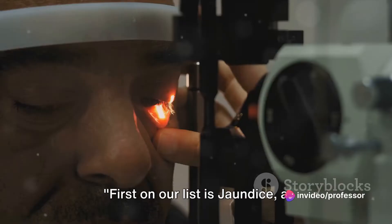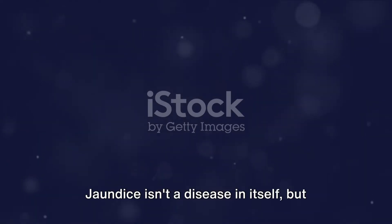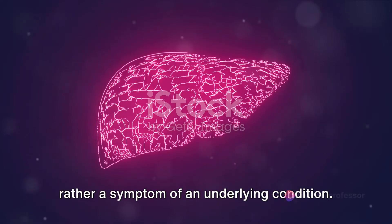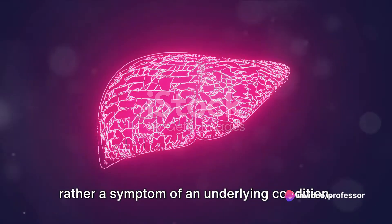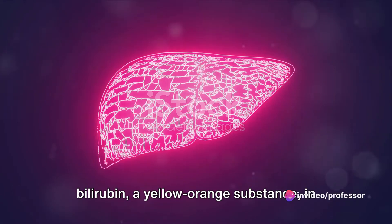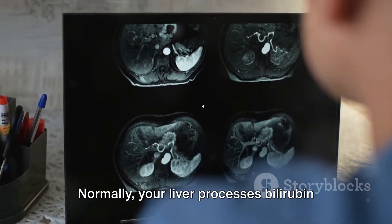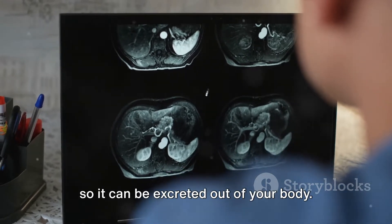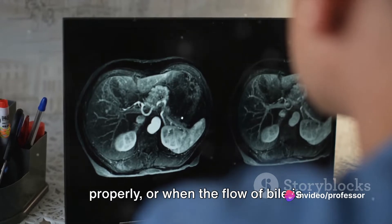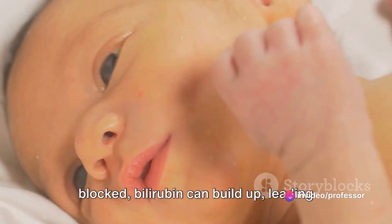First on our list is jaundice, a condition that gives your skin and eyes a yellowish hue. Jaundice isn't a disease in itself, but rather a symptom of an underlying condition. It occurs when there's too much bilirubin, a yellow-orange substance, in your blood. Normally, your liver processes bilirubin so it can be excreted out of your body. But when your liver isn't working properly, or when the flow of bile is blocked, bilirubin can build up, leading to jaundice.